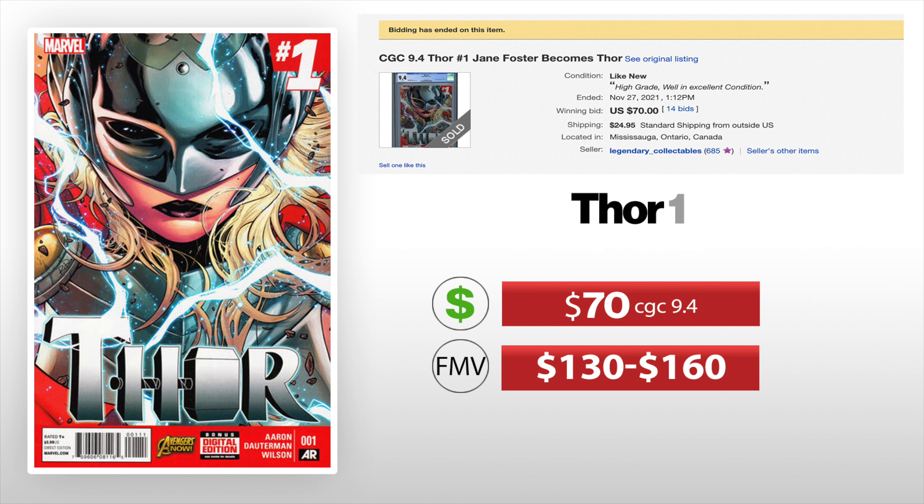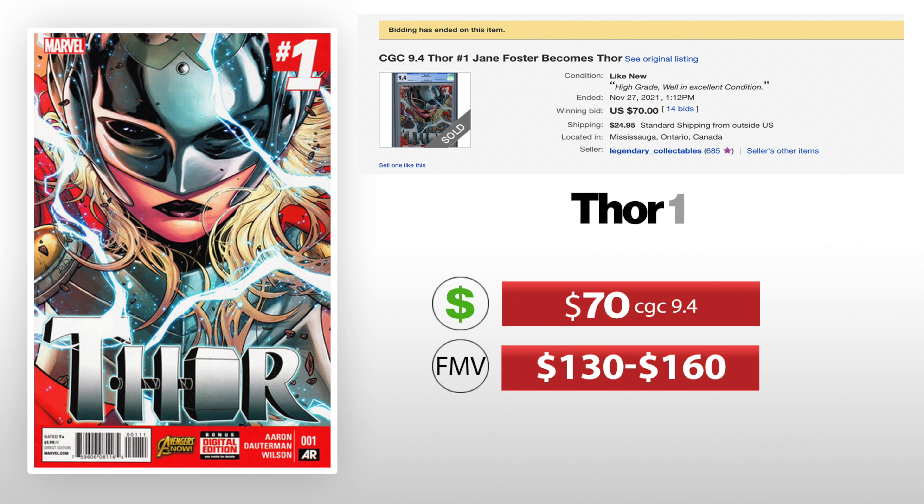Next we got Thor Number One. This is the first appearance of Jane Foster's Thor — obviously a storyline they're going to put in the new Thor movie. I really like this hammer going through the H on the cover, never really paid attention to it before. This one was $70 for a 9.4. I would put this book's fair market value anywhere between $130 and $160. So if you're hunting for good pickups, these are great pickups to get.